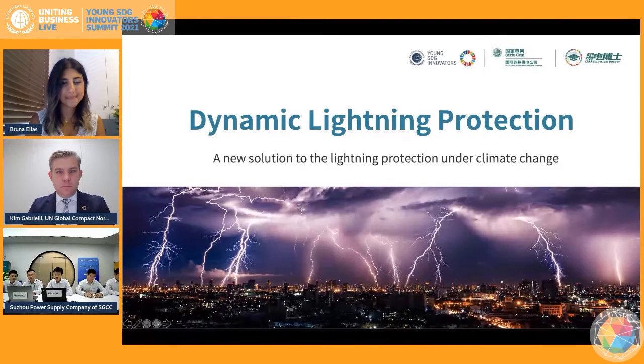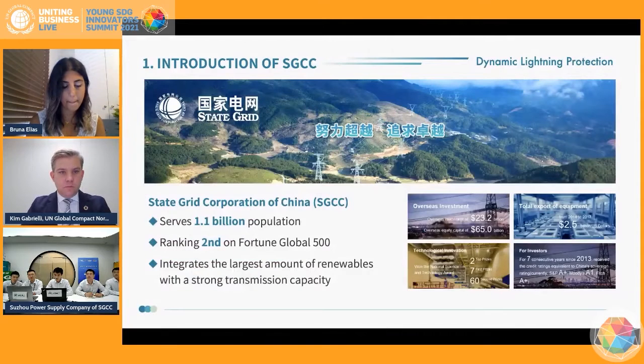Greetings from Suzhou, China. I'm Yang Xu, a member of the Electrical Doctor team of SGCC Suzhou Power Supply Company. State Grid Corporation of China is an extra-large enterprise with investment, construction, and operation of the power grid as its core business, which serves a population of more than 1.1 billion.